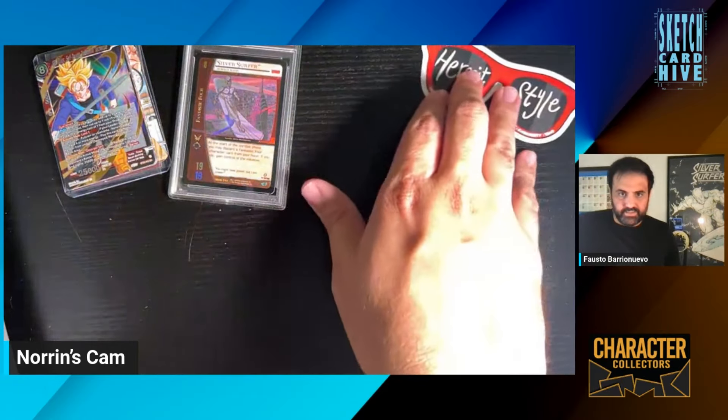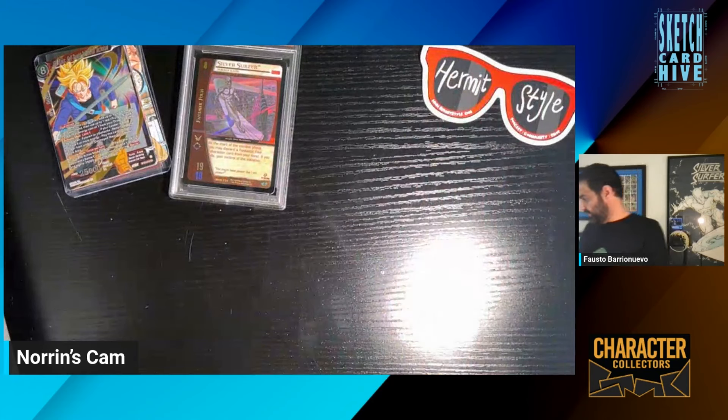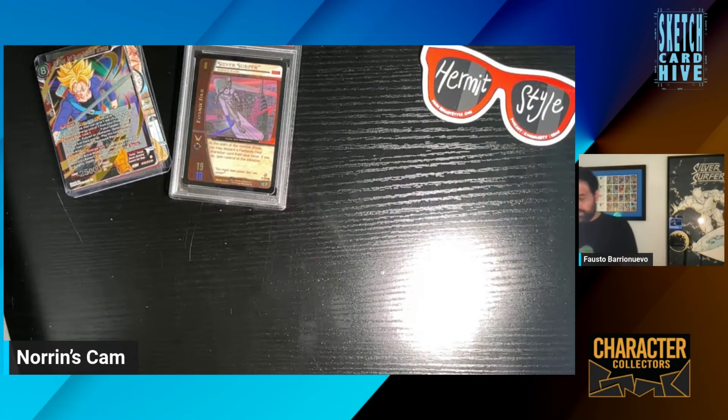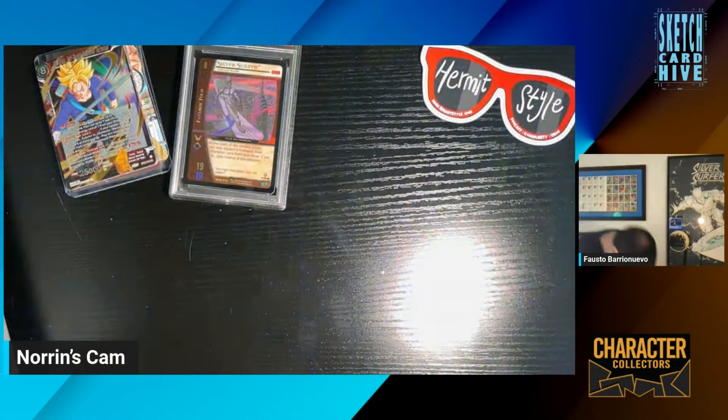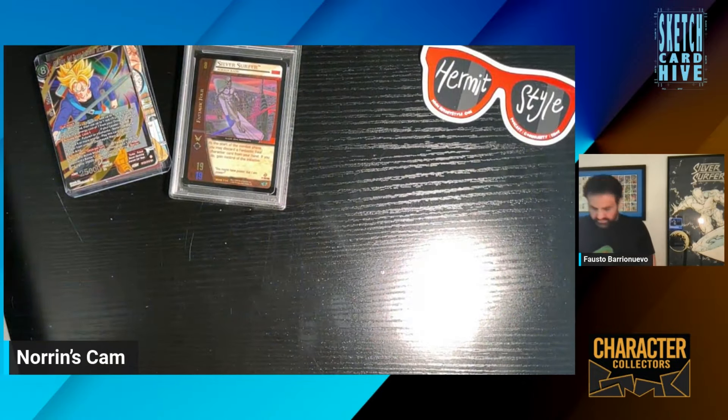Let's keep these sunglasses in here because my boy Hermit's style rules. Thank you again for those Dragon Ball Z cards — I really like them.